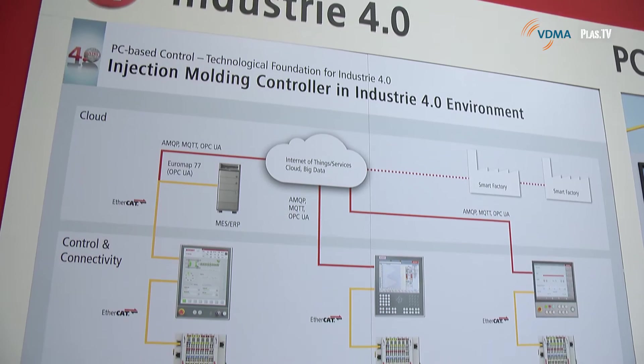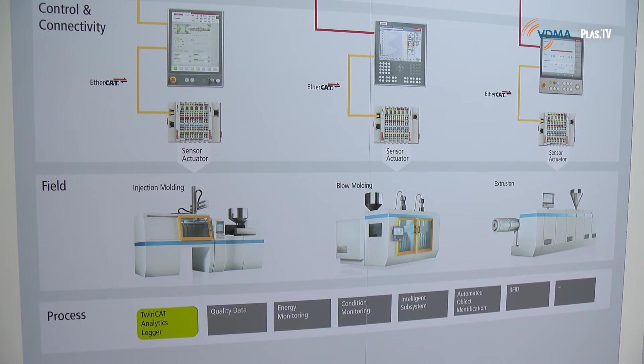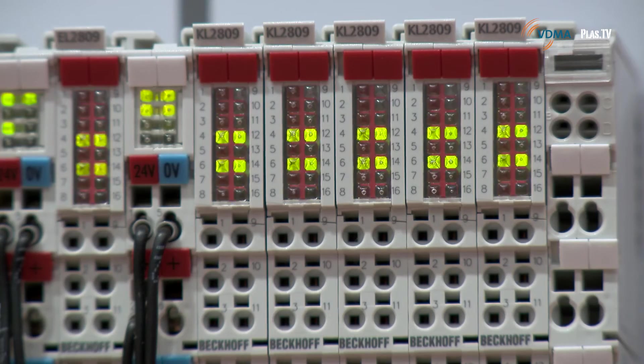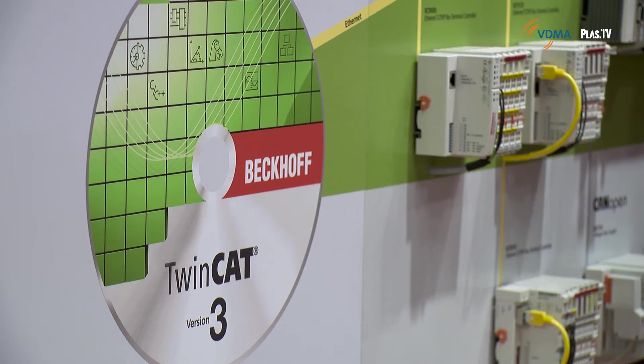Beckhoff has developed special software libraries for advanced analytics and communication between controllers of a plastics machine and cloud-based services. TwinCAT Analytics saves the process data either locally on a server or in the cloud in synchronization with the machine cycle. Seamless data recording is the basis for extensive analysis, enabling predictive maintenance and minimized machine downtime. The software library TwinCAT IoT supports common protocols for cloud communication and push messages to smart devices.